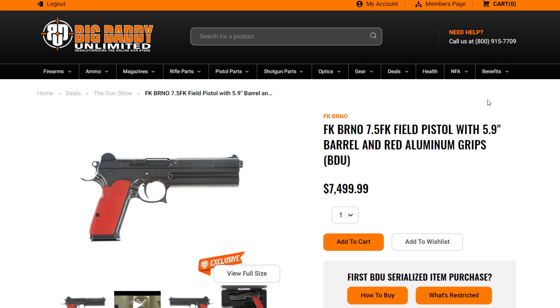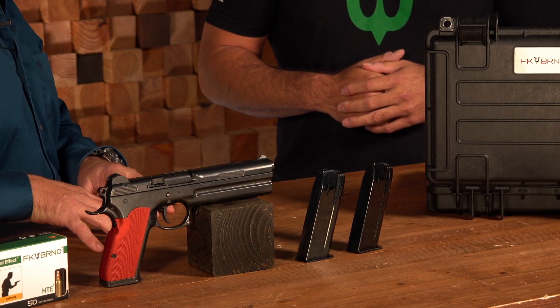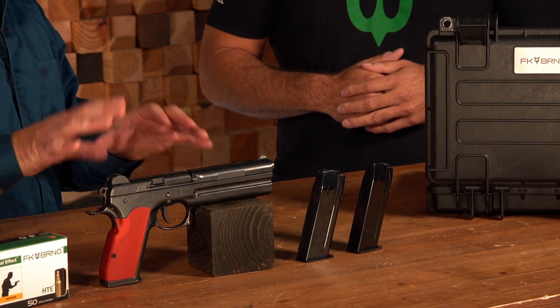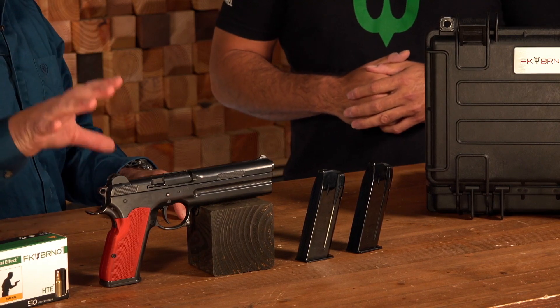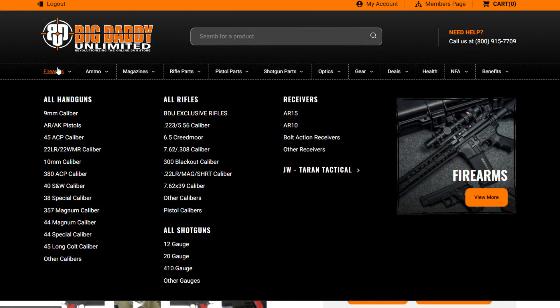If you call in today and let our customer service reps know you've seen this product on our show, we're going to do our best to give you an even better price. The number is 1-800-915-7709. It's also on the website, BigDaddyUnlimited.com. We've already sold quite a few — they are in limited quantities, only 100 left. Actually, only 99 left because one of them is going to be mine. If you'd like to own the FK Bruneau Field Pistol, hit that Add to Cart button — it's a true 2A collector's item. If you're not a BDU member, we provide the link to join the BDU family and take advantage of this great product and over 300,000 other 2A-related items.